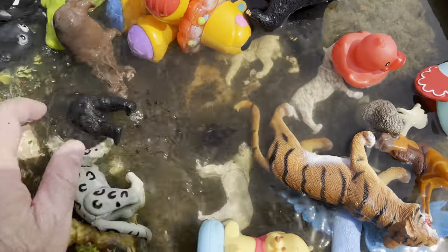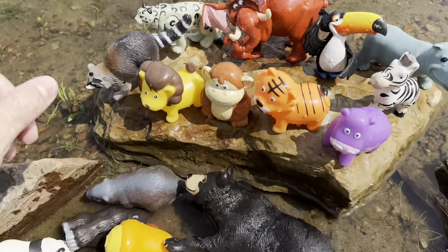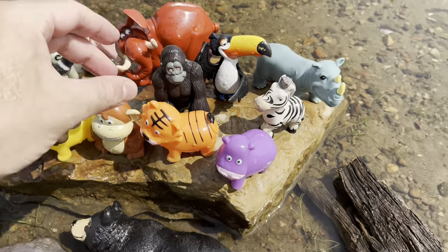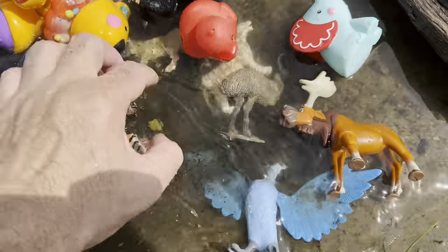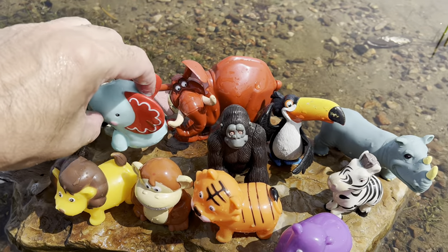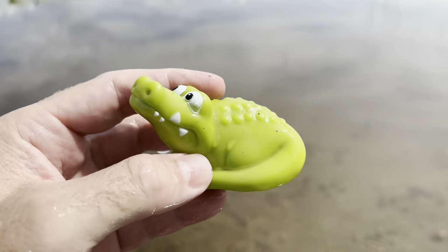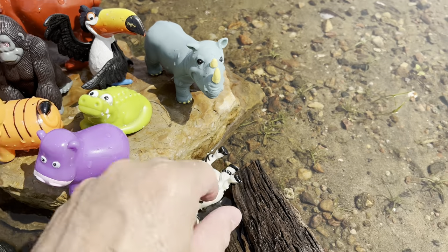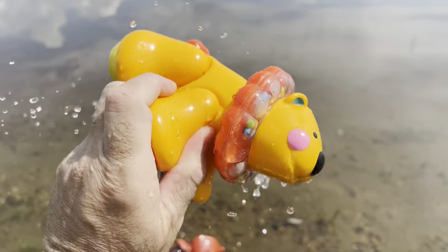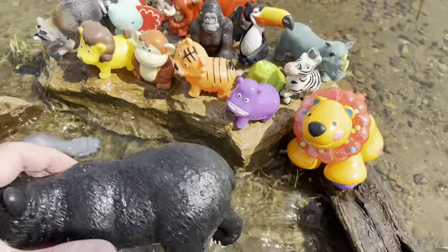Zebra. Snow leopard. Gorilla — let's see if I can fit the gorilla there. And we have an elephant. A green crocodile. Lion. A black bear.